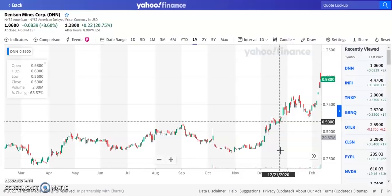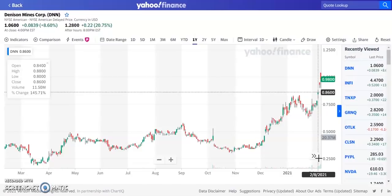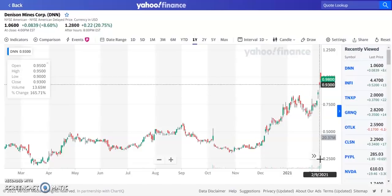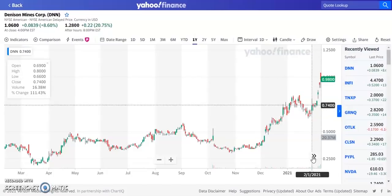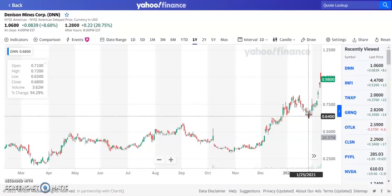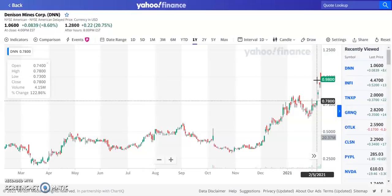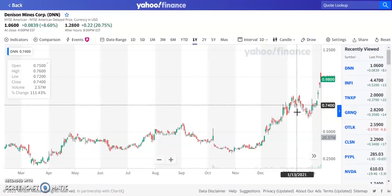Volume averages around 3 to 5 million shares, but we've seen a pop to 16 million, then 11 million, 13 million, and then even 20 million shares. It hit a high of about $0.80, pulled back to $0.64, then boomed up about 30 to 40% after that. We're seeing it continue to make new 52-week highs — potentially almost a 200% gain in about two months. We're looking for it to reach our price target of $1.50 on DNN, and then we'll re-evaluate throughout 2021.